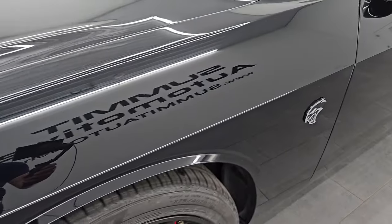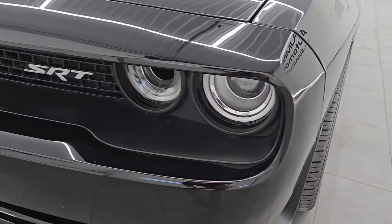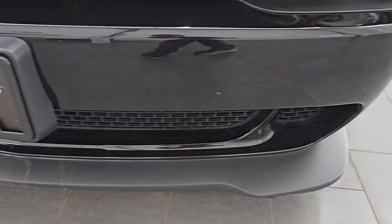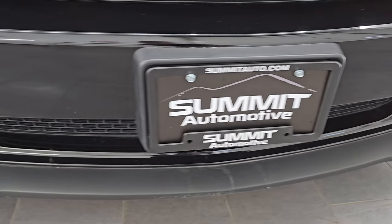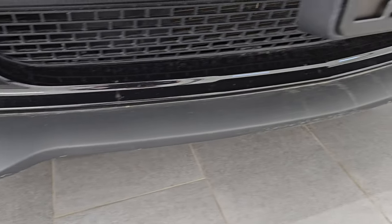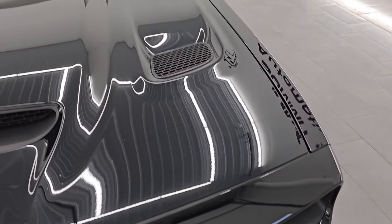The front fender is in excellent condition — no dents or dings. It does come with the HID headlamps and LED running lights. Front bumper and lower valence are in pretty nice shape. The lower valence has a couple little scuffs, but that's pretty common on these Hellcats. I didn't see any cracks, though.